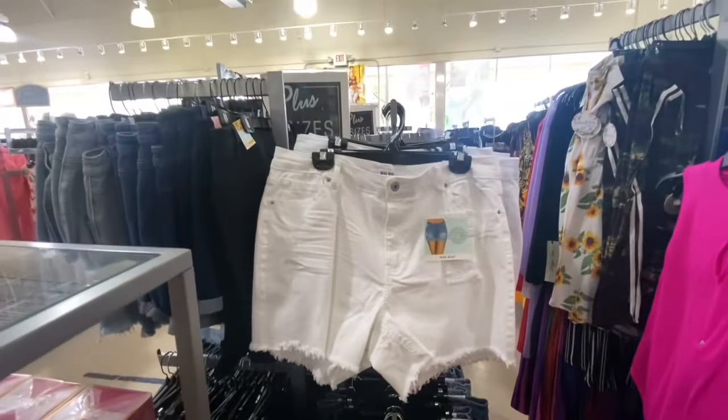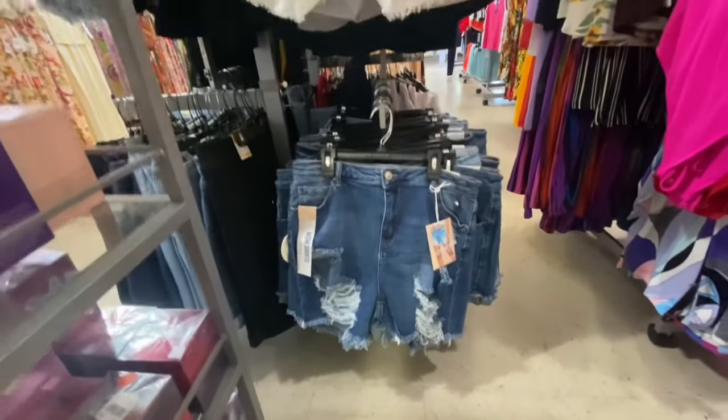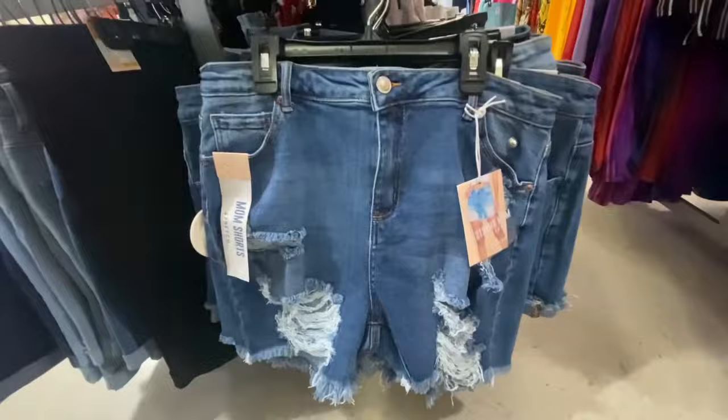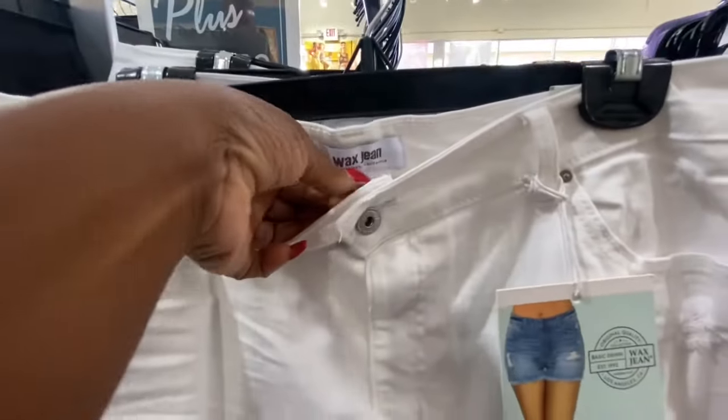These are definitely ready for the summer and they are absolutely beautiful. I love, love, love the jeans. Let's see the price — and they go up to a 3X.